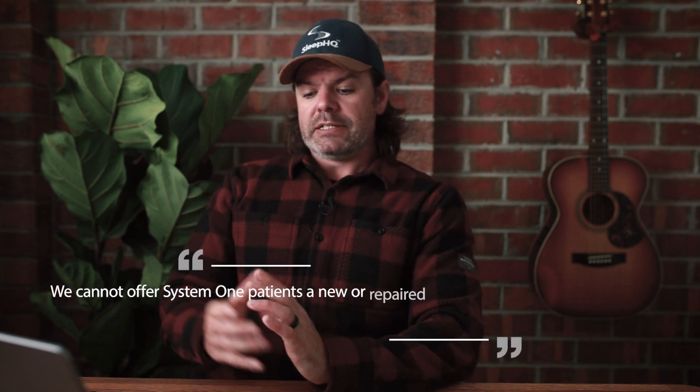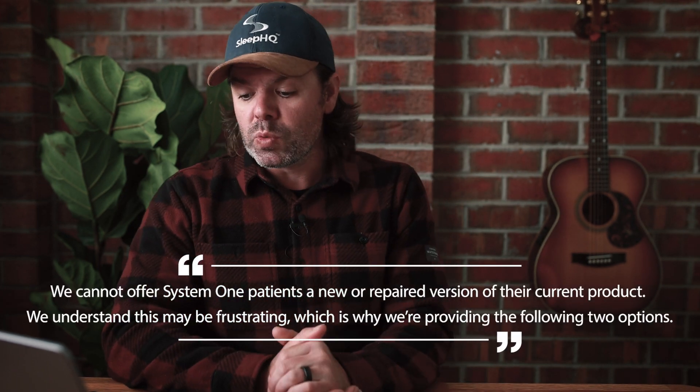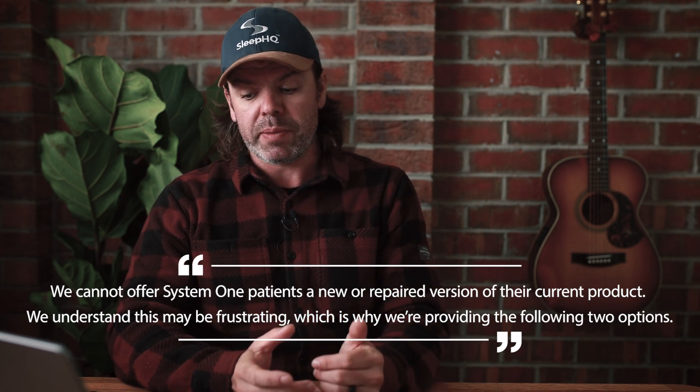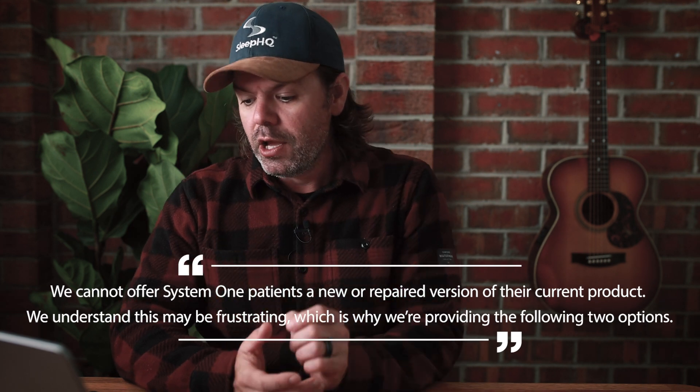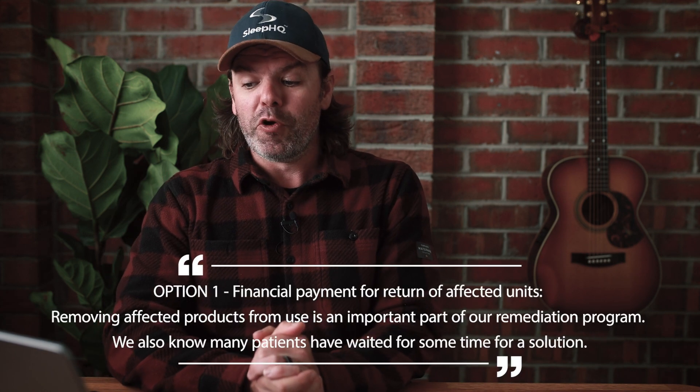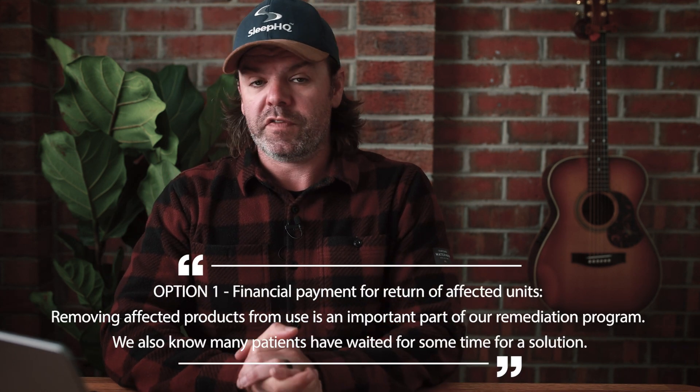Here's an idea I've come up with in the last 15 seconds: why don't you replace it with a machine that is part of the supply chain, like a DreamStation 1 or a DreamStation 2 — which is what they will have to do. Continuing on: we cannot offer System 1 patients a new or repaired version of their current product. We understand this may be frustrating — more frustrating for Philips I think — which is why we are providing the following two options.